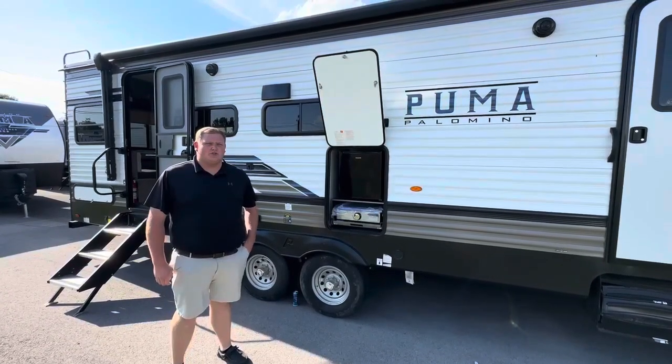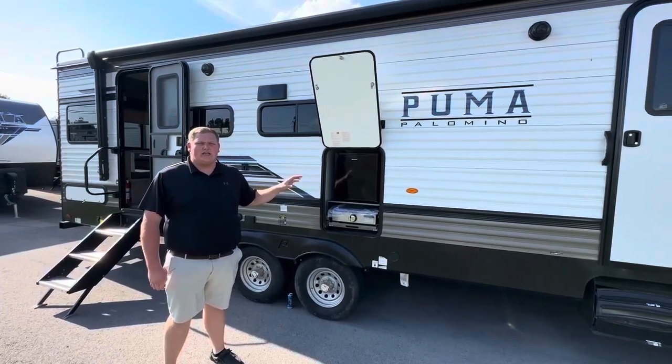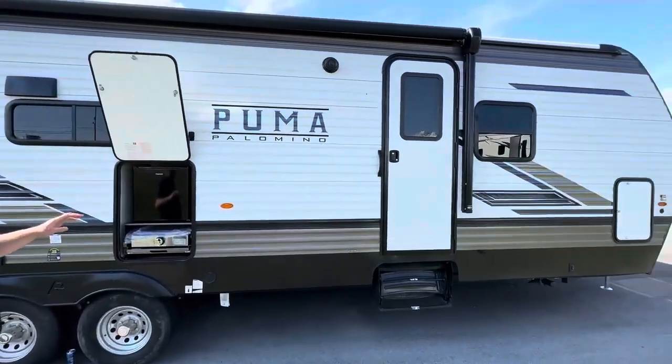Hey guys, this is Anthony with Day Bros RV. I'm just going to show you our 2024 Puma 29 RD-BS. It's a rear dinette floor plan, super awesome.